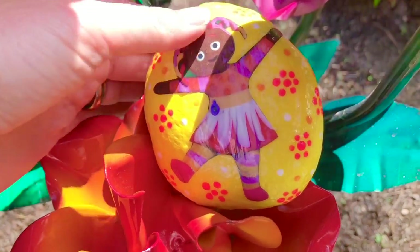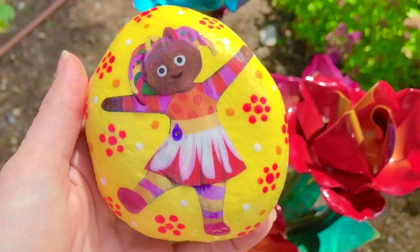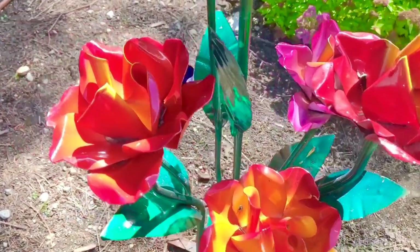And there is Upsy Daisy. We painted her rock yellow with little flowers in the background, because Upsy Daisy loves flowers.